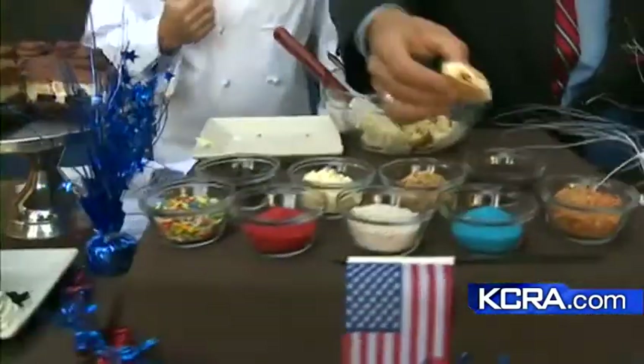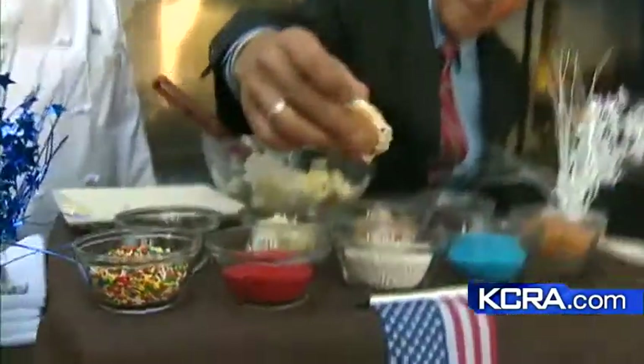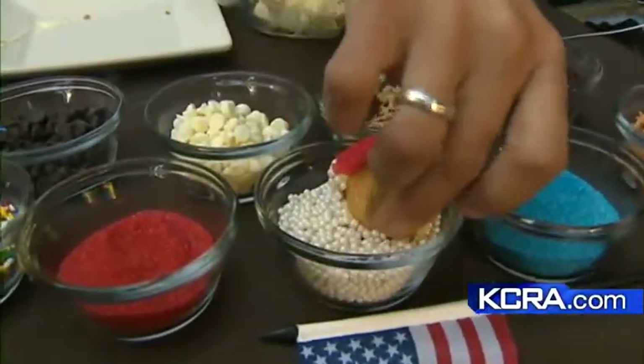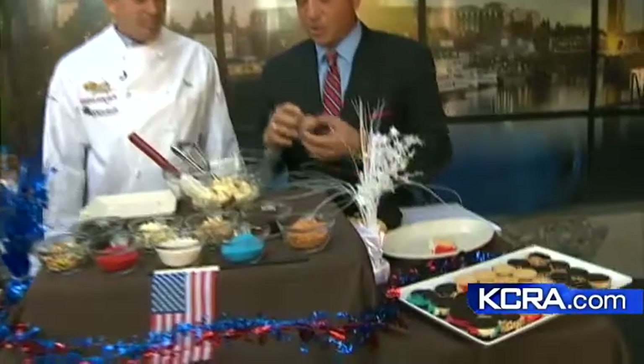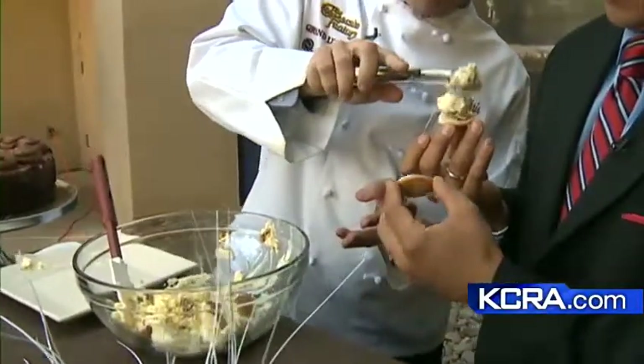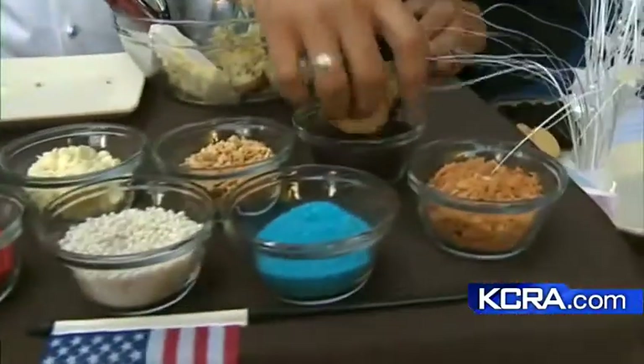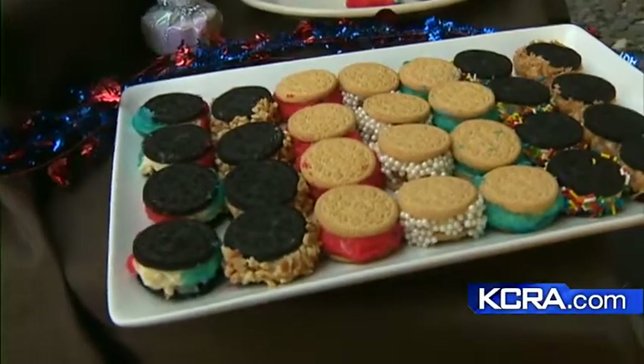Squeeze it lightly, then roll it in whatever toppings you like — maybe a little blue, a little red, and a little white for the Olympics, because I love Team USA. You can also do coconut, chocolate shavings, nuts, or little chocolates. It's great for a kids' birthday party. Make sure you put them in the freezer for about 30 minutes to let them harden up, then pull them back out — they'll be great for parties.